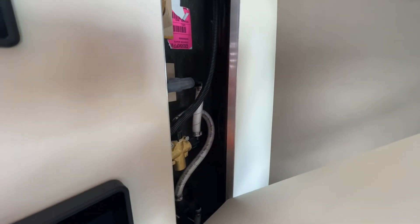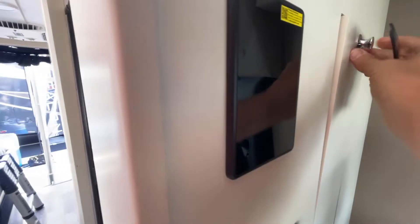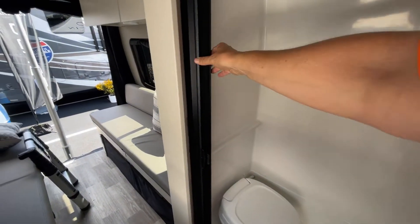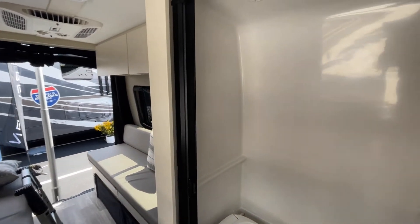That's access to your shower stuff — nice access. Got a wet bath with a nice retractable door so no doors swing in the way. Shower set up.